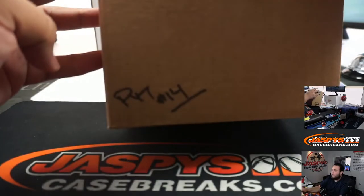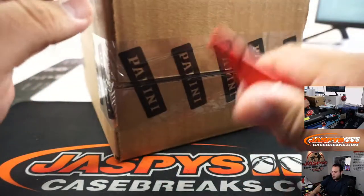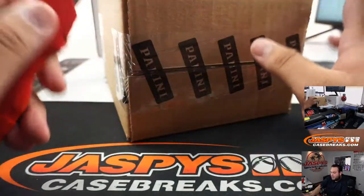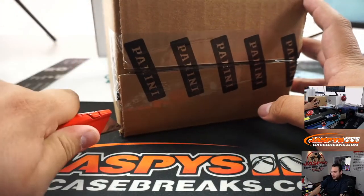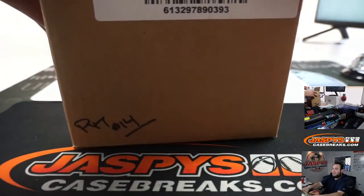Joe wrote down Picker number 14. So here's the second half of the master. We did over 50-60 cases of this stuff on eBay over the summer last year. Hot stuff here still.